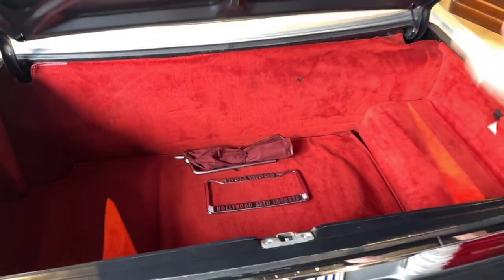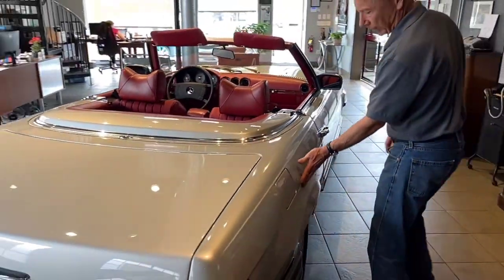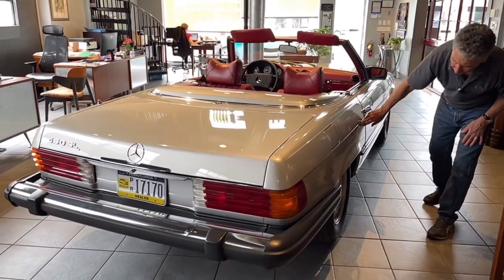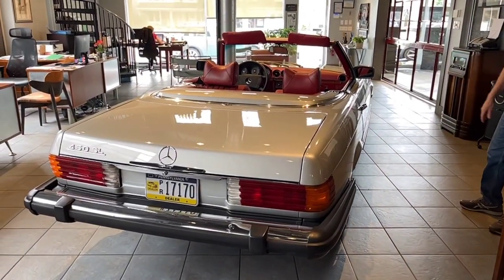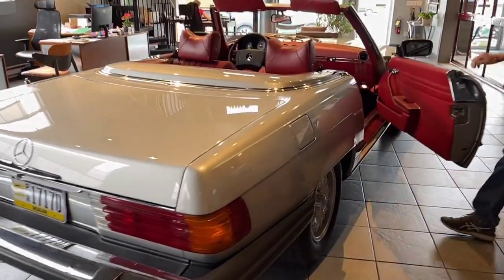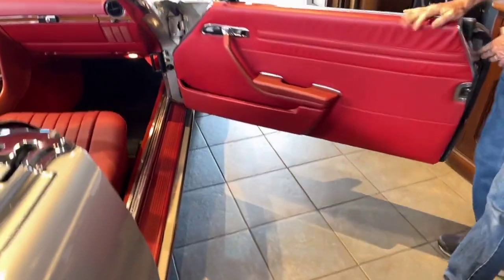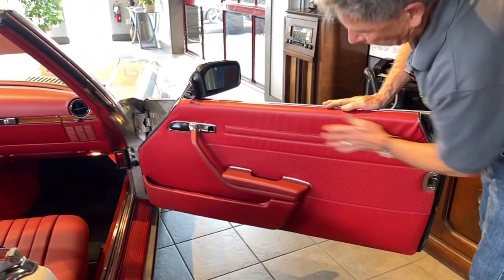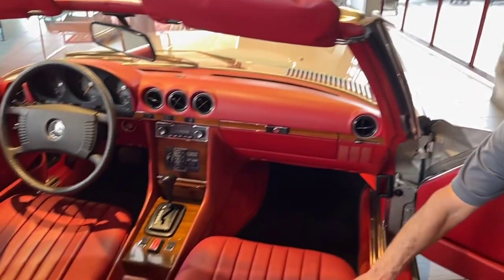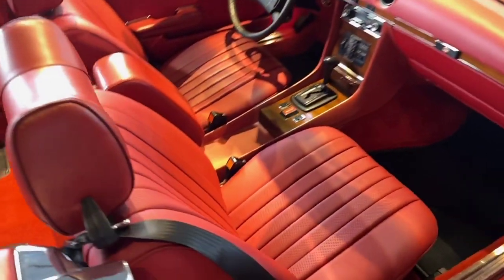No rust anywhere — very clean. Coming along this side of the car, same story. The lines are perfect along the sides. All four wheels are in excellent condition. I love the SLs where they have all the chrome trim on the door sills. Again, a new door card on this side, and they did both seats — the leather is just a couple of years old and in fantastic condition.